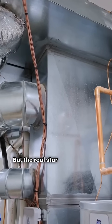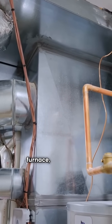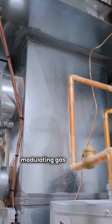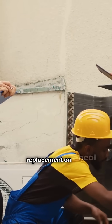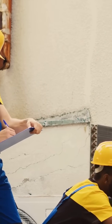But the real star is the AMVM97 ultimate furnace, boasting an impressive 98% AFUE and a modulating gas valve for precise heating. And let's not forget Amana's warranty — lifetime unit replacement on heat exchangers and the whole unit. That's peace of mind.